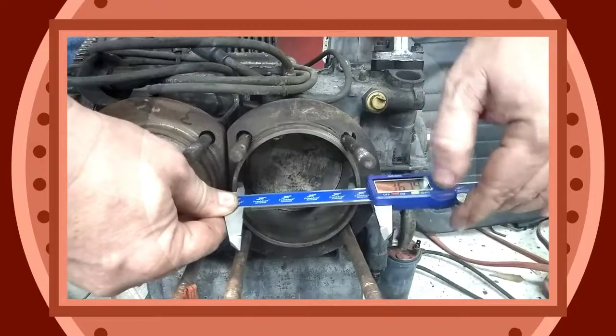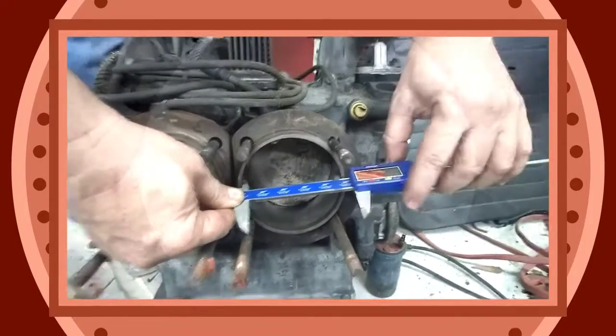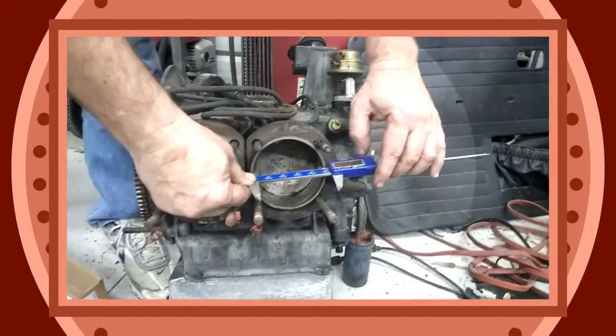3.6 inches — about right, somewhere in there, three-seven, three-six. That's a half inch.